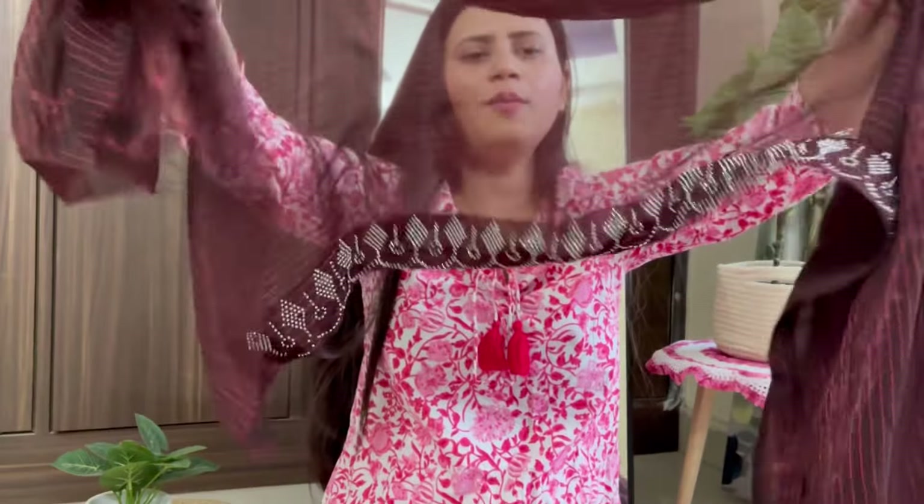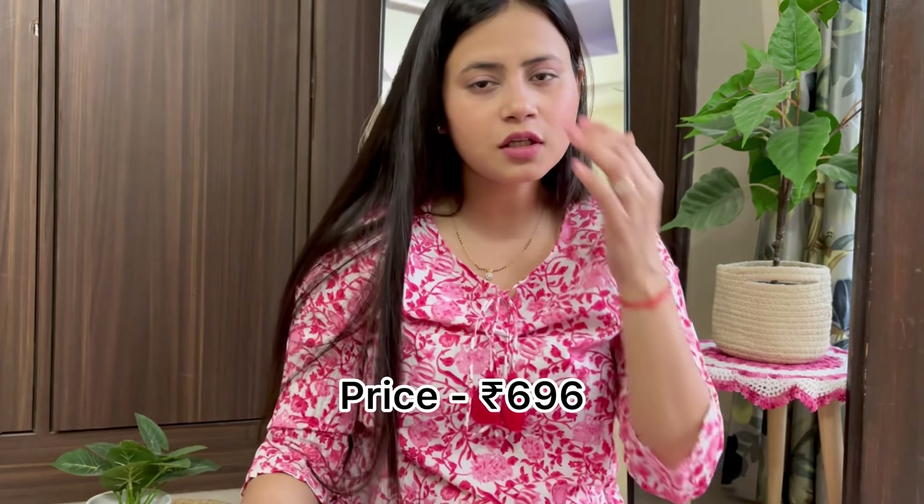This is under budget. The blouse has this type of border. I think the price is Rs. 695, and I will mention the price in the description.